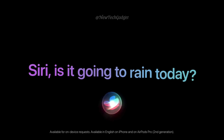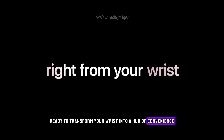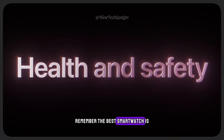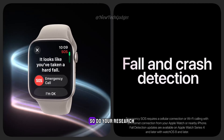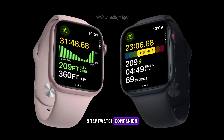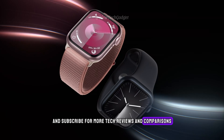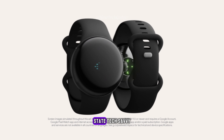There you have it, folks — the top 5 smartwatches ready to transform your wrist into a hub of convenience, fitness, and style. Remember, the best smartwatch is the one that best suits your needs and preferences. So do your research, consider your budget and priorities, and conquer your wrist with the perfect smartwatch companion. Don't forget to like and subscribe for more tech reviews and comparisons, and let us know in the comments below which smartwatch has caught your eye. Until next time, stay tech-savvy!